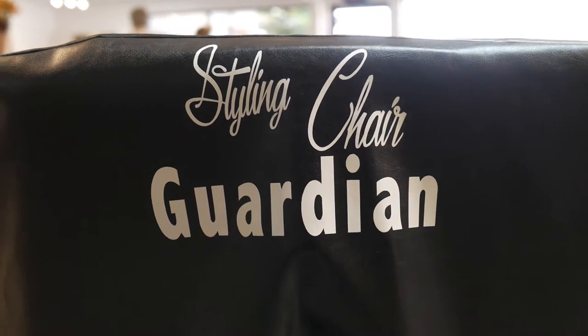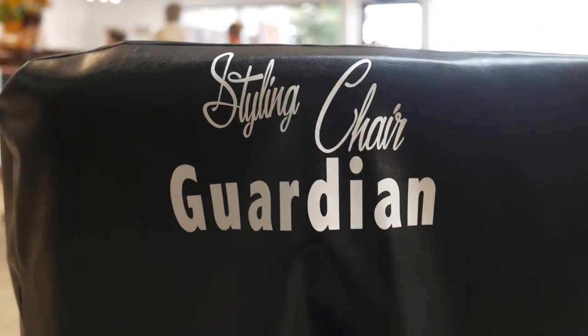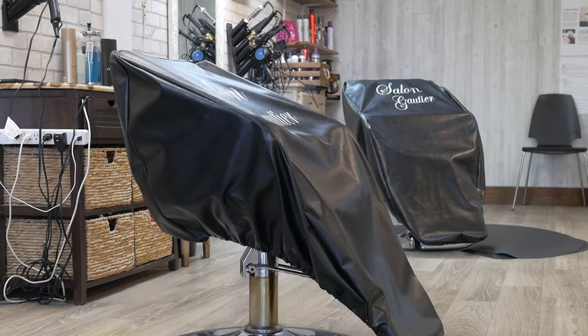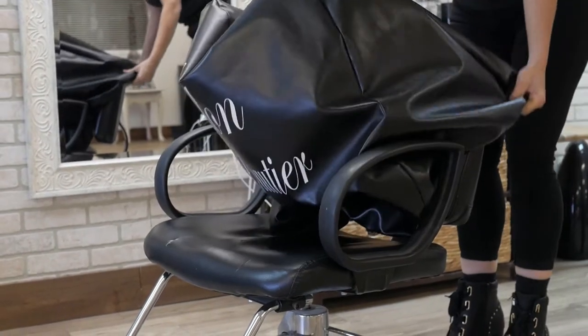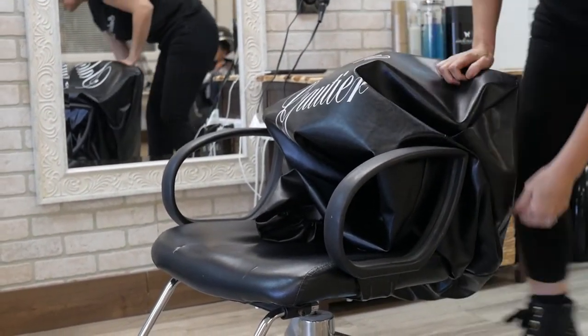We would like to talk to you today about the benefits of the Styling Chair Guardian and why it is necessary to have one for every styling chair in salons. The Styling Chair Guardian has been a lifesaver in our salon. We got these about two months ago and since then I have felt so secure knowing that my property is protected, as well as the children in our salon. It is such a relief to know that you're not going to be responsible for someone's injury or someone ruining their product.